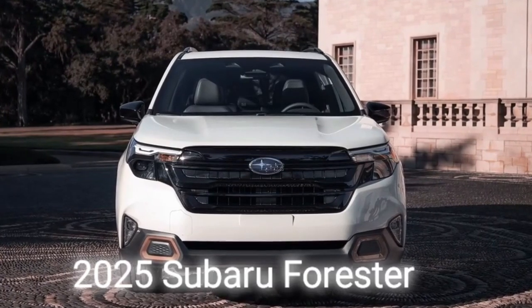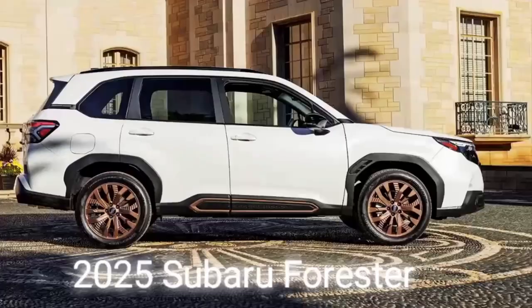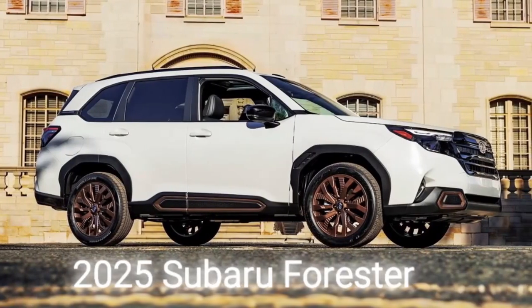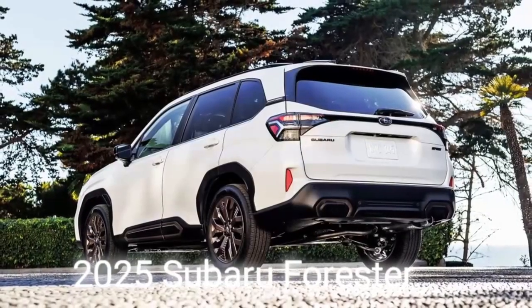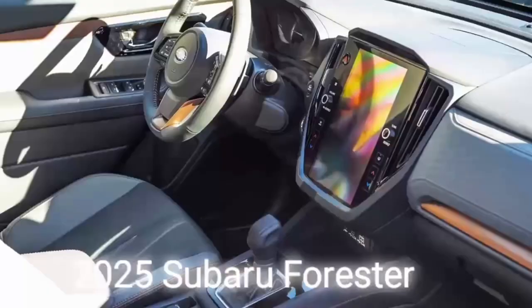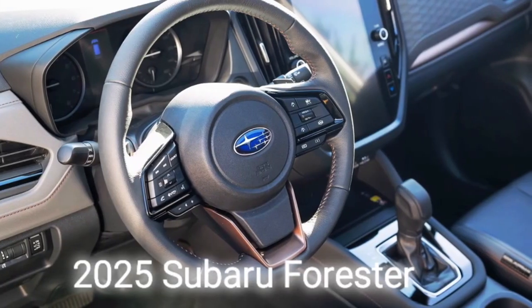Inside, the new Forester again mimics the Outback, WRX, and Crosstrek, with a portrait-orientated infotainment system, fewer physical controls, USB-C charge ports, and what appears to be a wireless phone charger. It is unclear if it will feature a full digital instrument cluster, with the leaked images revealing a small central driver information display flanked by analog dials.